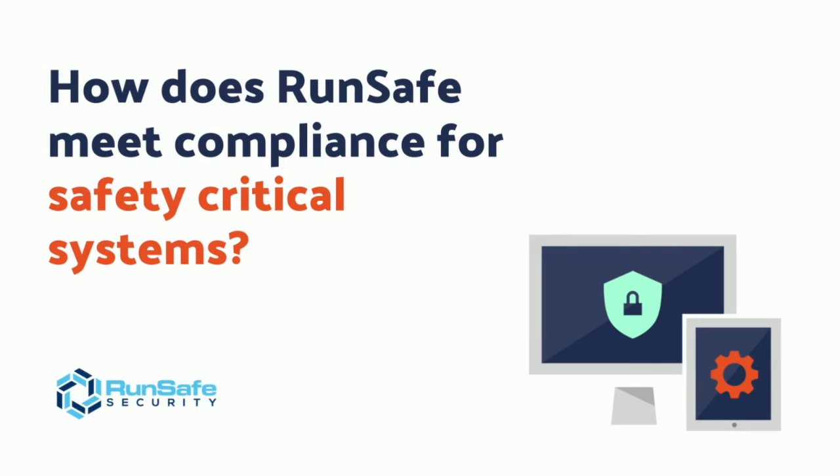This is the RunSafe Security Minute. We're here to provide one-minute security briefs. Today's question is: how does RunSafe meet compliance for safety-critical systems?